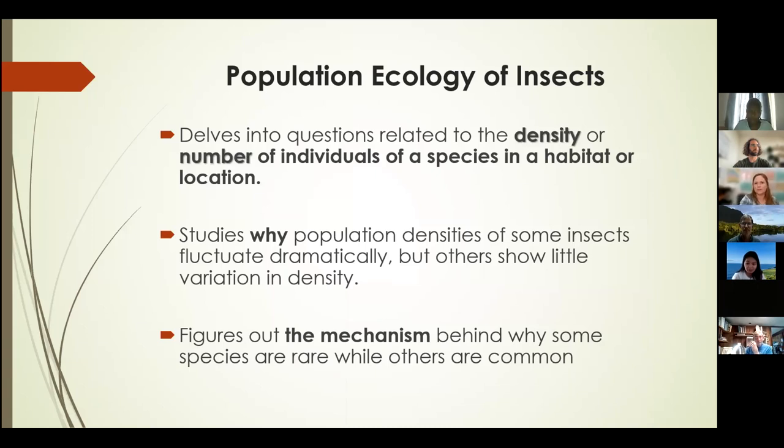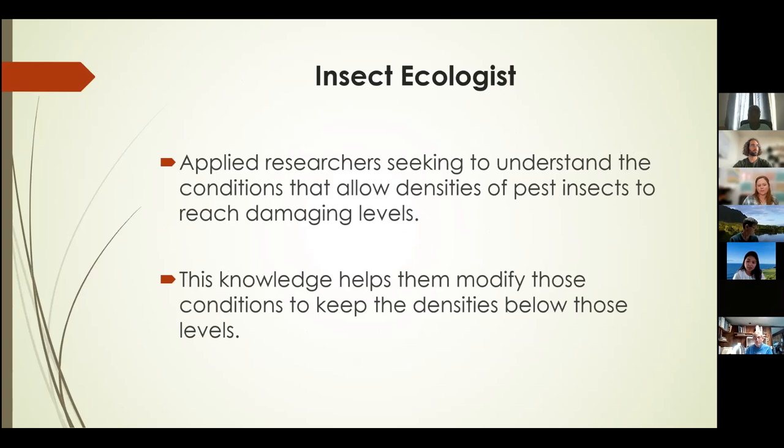Let's start with the concept of population ecology of insects. This is a field that delves into questions related to the density or number of individuals of a species in a habitat or location. It studies why population densities of some insects fluctuate dramatically while others show little variation, and tries to figure out the mechanisms behind why some species are rare while others are common. Those who work in this field are referred to as insect ecologists — applied researchers seeking to understand the conditions that allow densities of pest insects to reach damaging levels, including food sources, climatic conditions, and lack of natural enemies.